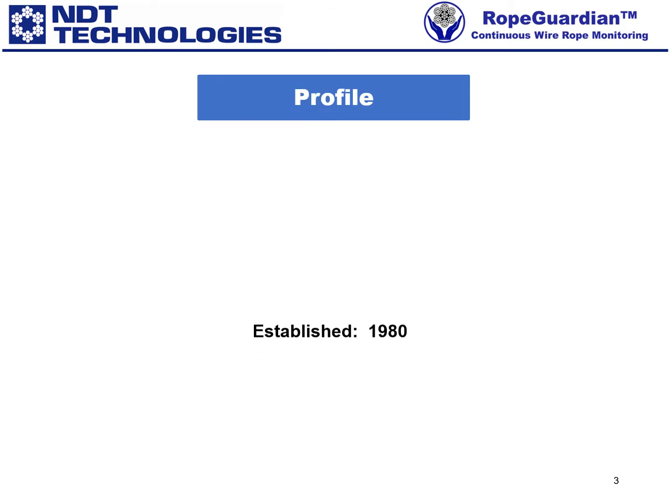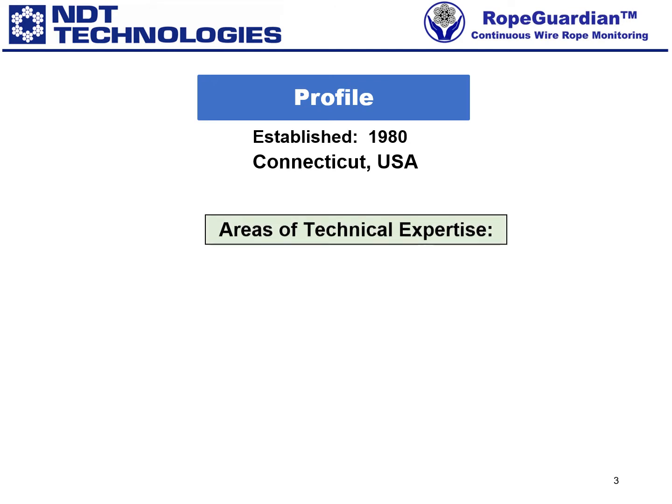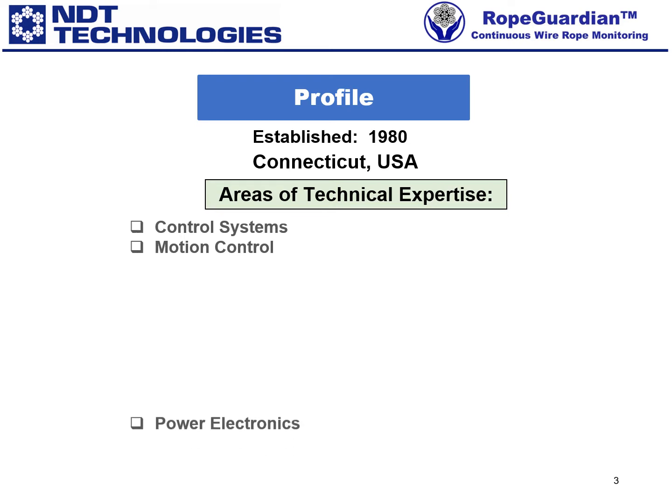Here is NDT Technologies' profile. We were established in 1980 in South Windsor, Connecticut. Our areas of technical expertise are control systems, motion control, power electronics, and gas pipeline inspection for stress corrosion cracking.